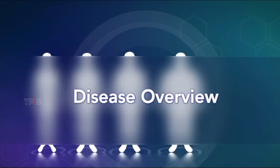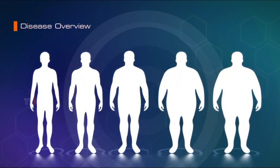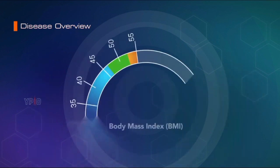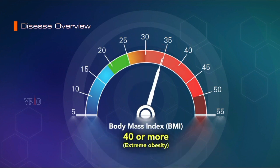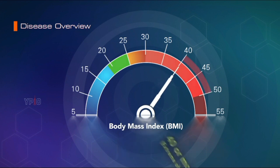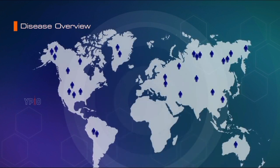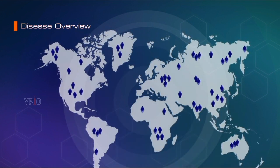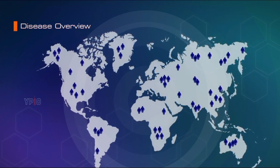Disease Overview: Obesity is a chronic condition in which there is an excessive accumulation of fat in the body. Obesity is defined as a body mass index (BMI) of 30 to 34.9. Extreme obesity is a BMI of 40 or more, and when a person's BMI is 50 or higher, it is referred to as super-obesity. Obesity is a global problem affecting people of almost all age groups and is associated with a greatly increased risk of chronic diseases.